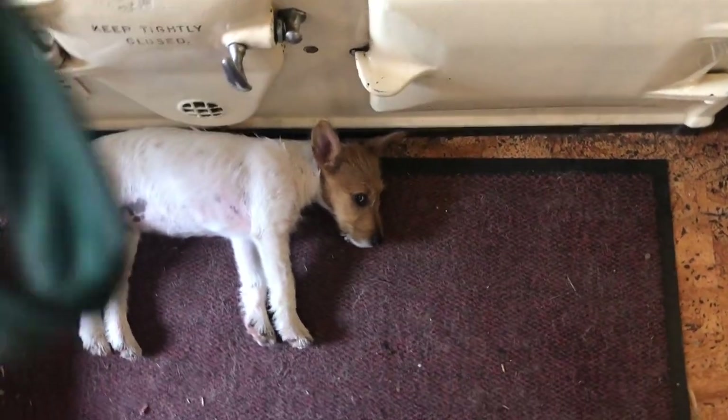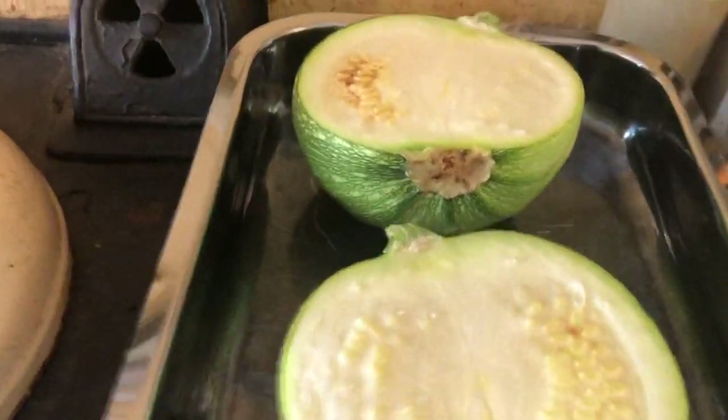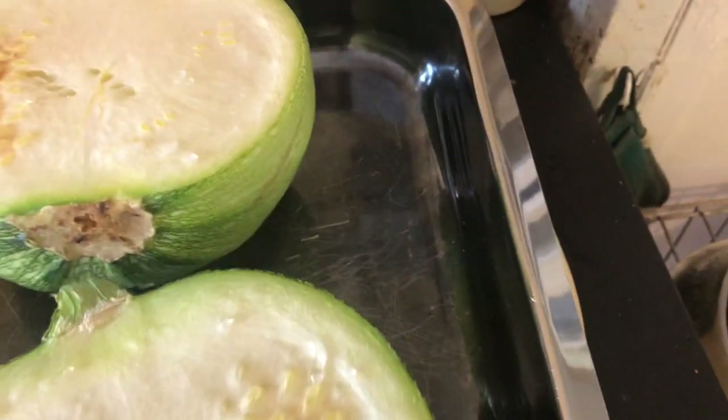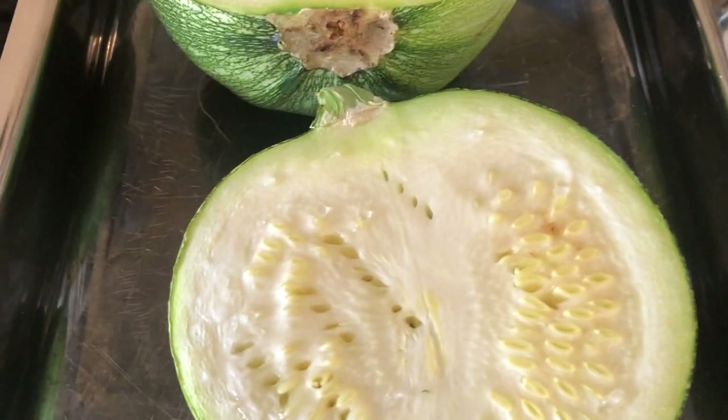It's been about 30 minutes. I'm gonna see how these are doing. Steamy! They might not be ready yet. Do the fork test — nope, not ready yet. That might let some steam out. Okay, put these back in without disturbing the sleeping pup.